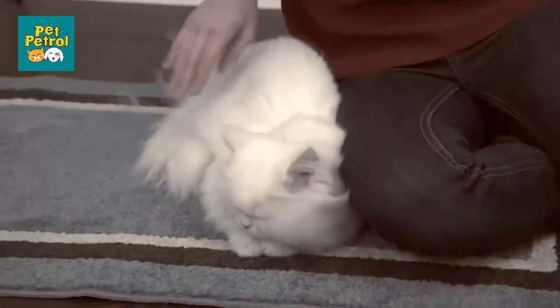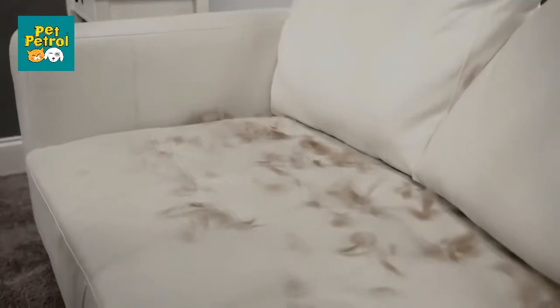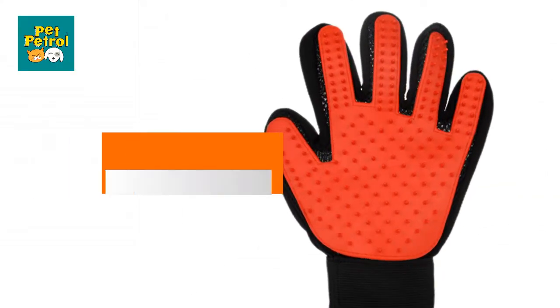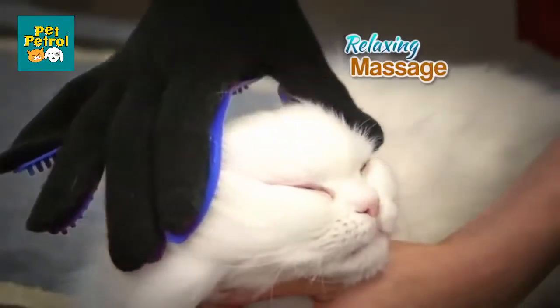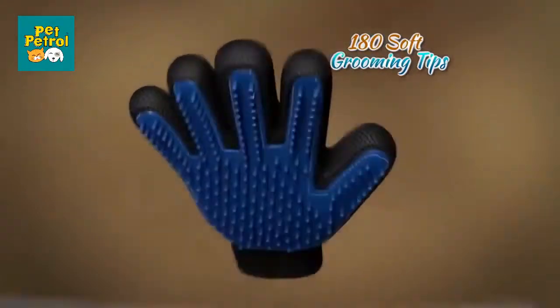You love your pets but hate the shedding hair that gets everywhere — on your clothes, your furniture, your floor. Your pet will enjoy a relaxing massage while the over 180 soft silicone grooming tips reach deep down to loosen and lift away hair, dirt, and debris from under and off their coat like a magnet.